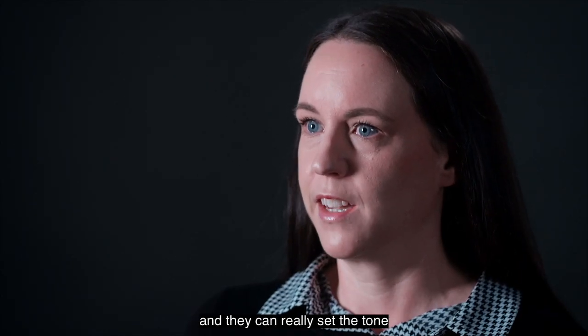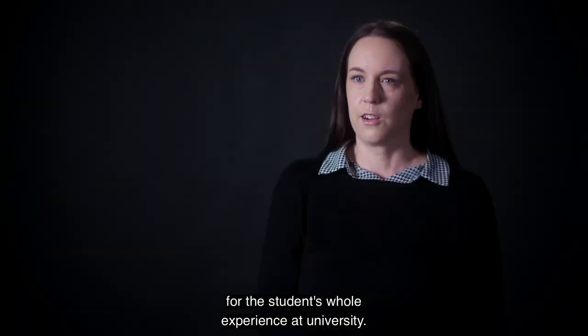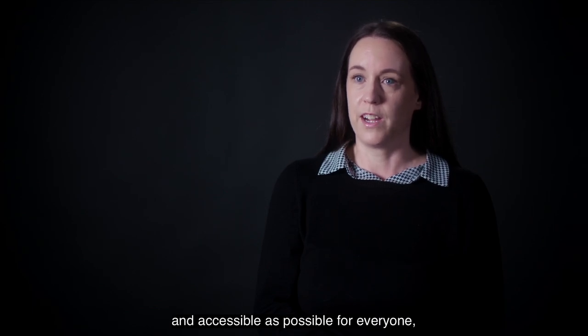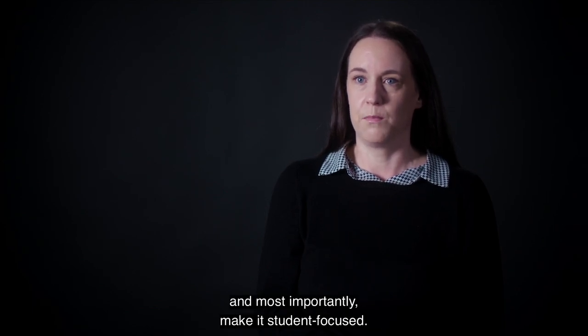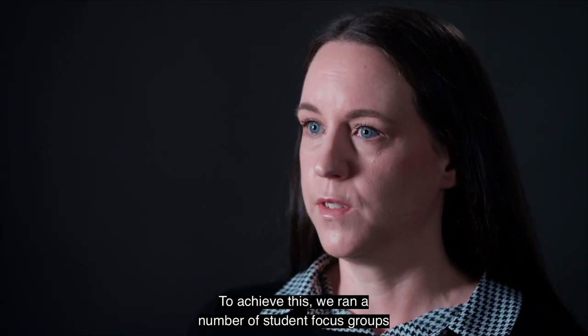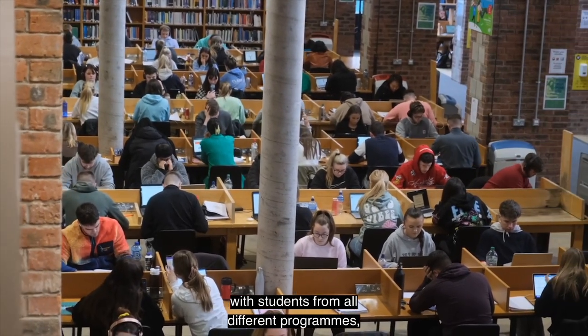First impressions matter and they can really set the tone for the student's whole experience at university. Our goal was simple: make it as smooth and accessible as possible for everyone and most importantly make it student focused. To achieve this we ran a number of student focus groups with students from all different programs, backgrounds and years.